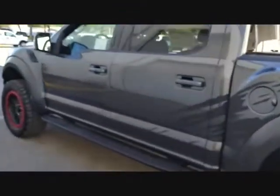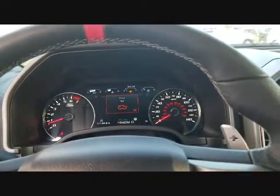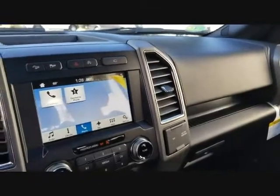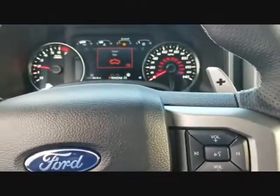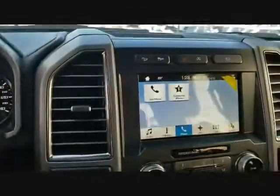Let's check out the interior. This is the 2018 F-150 Raptor Roush Edition. This one doesn't have the carbon fiber package on it, so it basically looks like a Lariat from the inside, except for these shifters — they are really nice. The Roush exhaust sounds nice too.